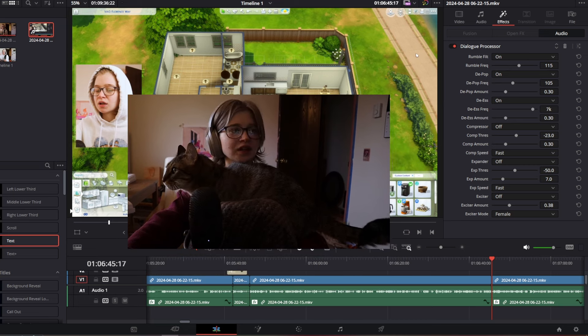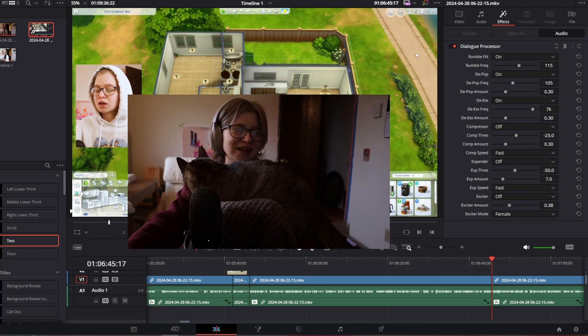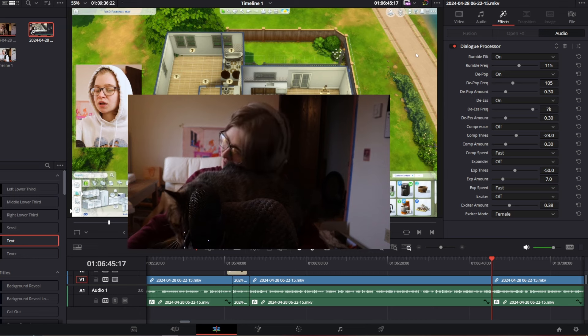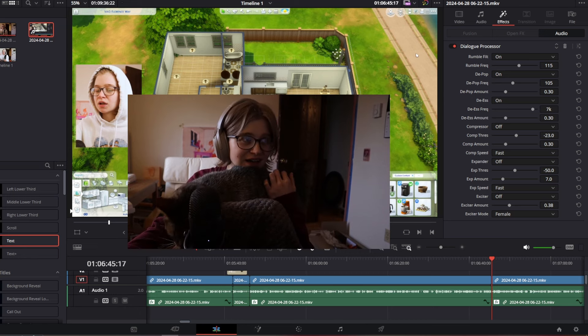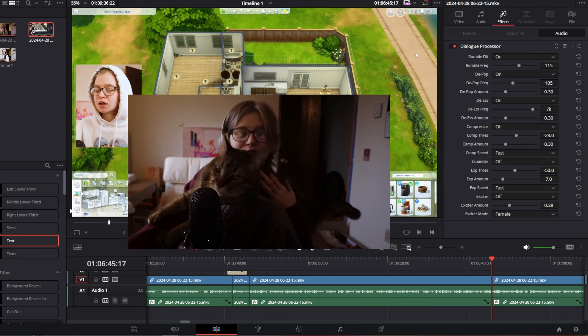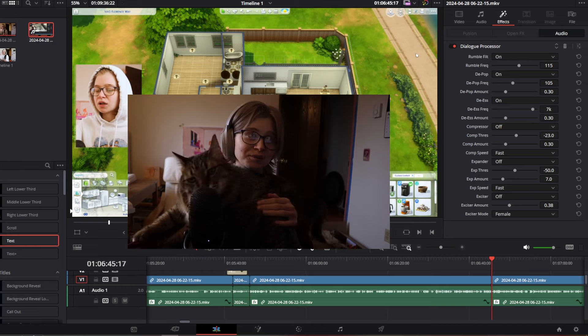As I'm editing, this video is barely about Sims — my cat keeps trying to climb in my lap but he doesn't really fit. This is the other cat, his name is Sherlock. Just a very nice, very nice kitty. This video is barely about Sims at this point.